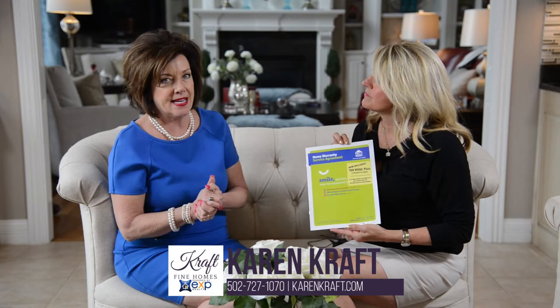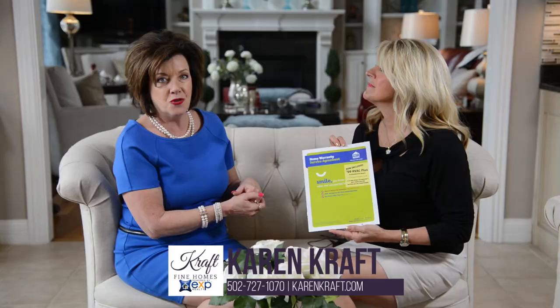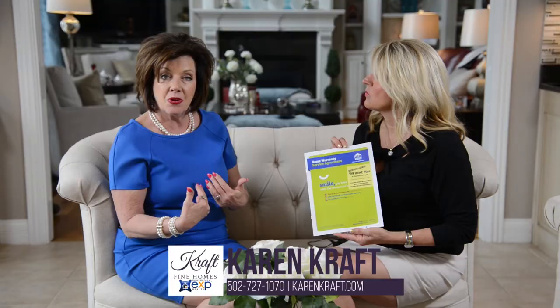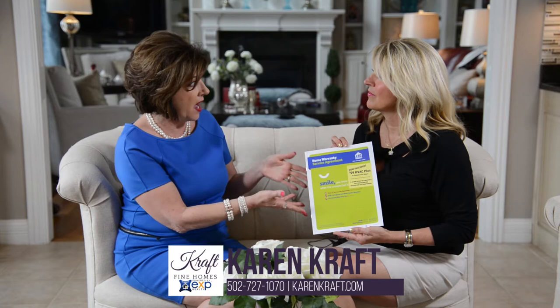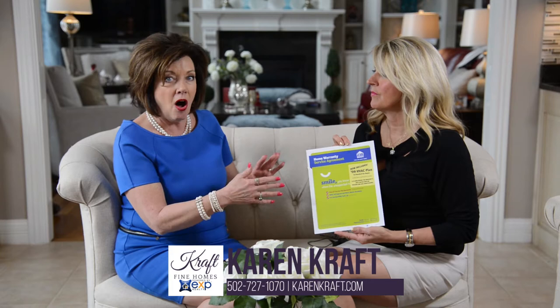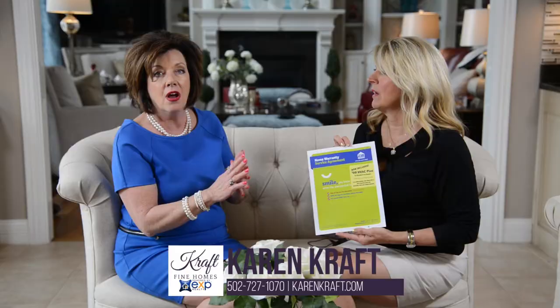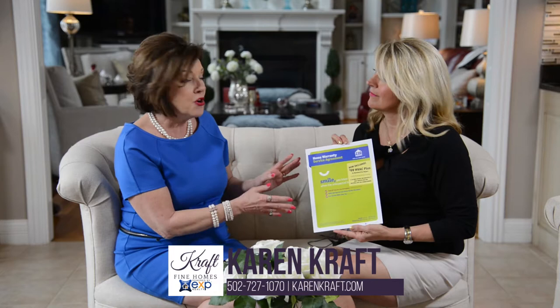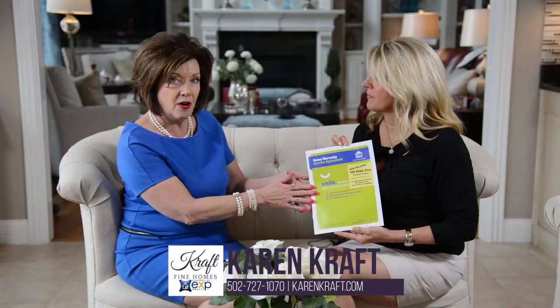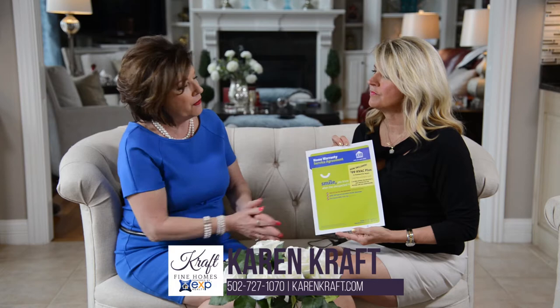There are a lot of home warranty companies out there. This happens to be the home warranty company that I feel is tried, true, and tested. I've used it for all my years in real estate and they're always Johnny on the spot. With all my listings, when you list with Craftvine Homes, I provide you with a home warranty. What's great about 210 is they provide the homeowner with a warranty that covers plumbing, HVAC, heater, electrical — anything like that. They cover you before your home is ever sold, and once we get to the closing table, it's transferable to the buyer at no cost to you.